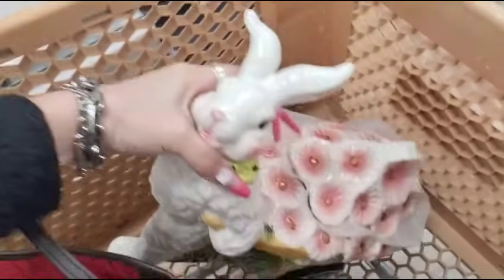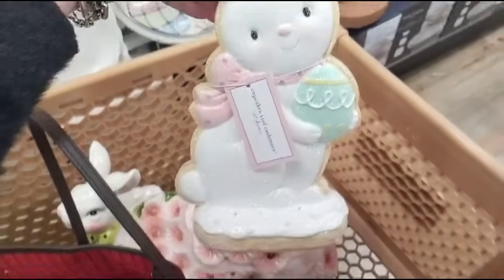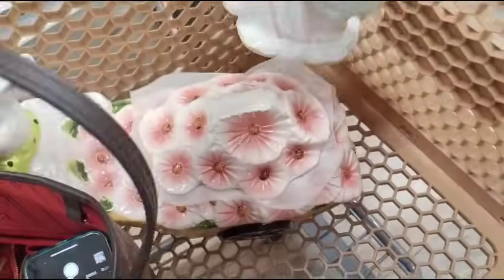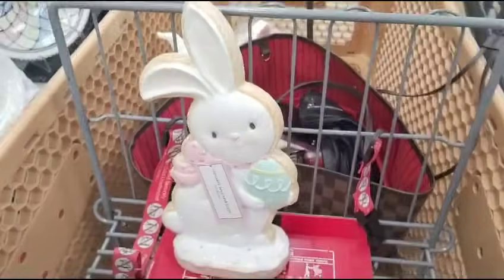What I already grabbed is this — is this Cupcakes and Cashmere? The gingerbread look with the pastel egg, and that is only $12.99. I'm gonna lay that flat. Oh, look at the sprinkles, how cute that is. I'll put her right there. She's absolutely stunning.